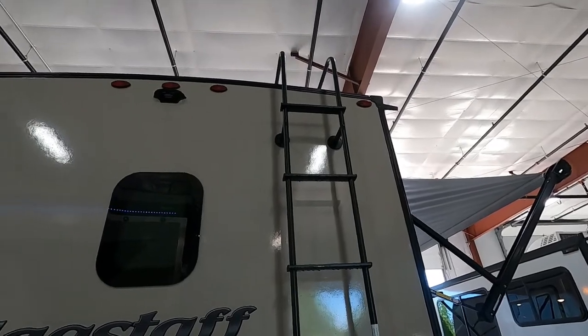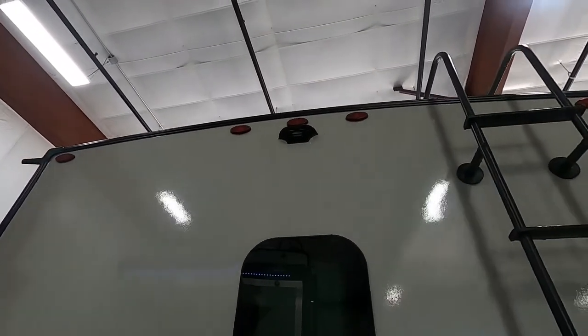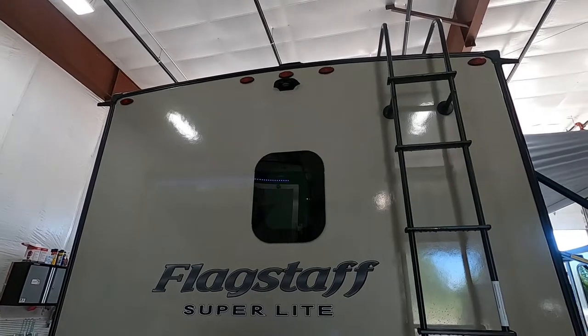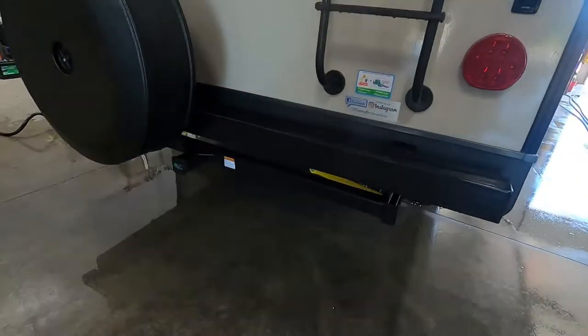This trailer is prepped for a Furrion backup camera — it's a device you purchase from our store that sits on the dash of your tow vehicle, electronically communicating with the Furrion piece on the trailer, giving you a backup camera. You also have your accessory hitch back here.